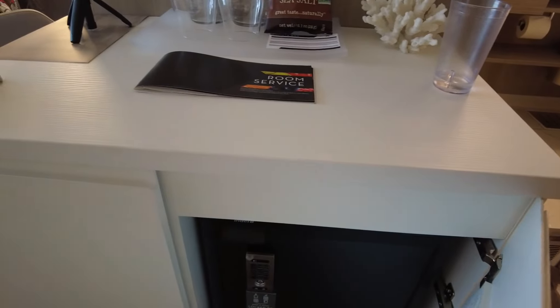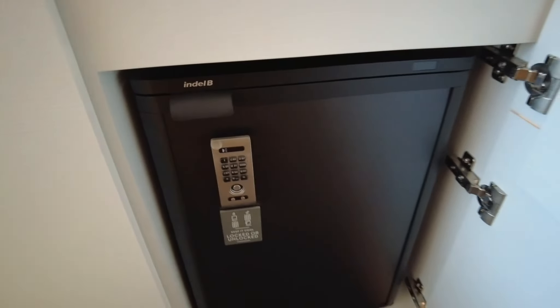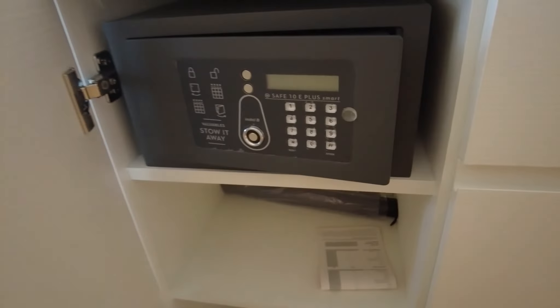There is a drawer and a bigger safe. This is really helpful for those who have large electronic devices that you need to store — a very thoughtful feature by Celebrity. And this is a smaller one.